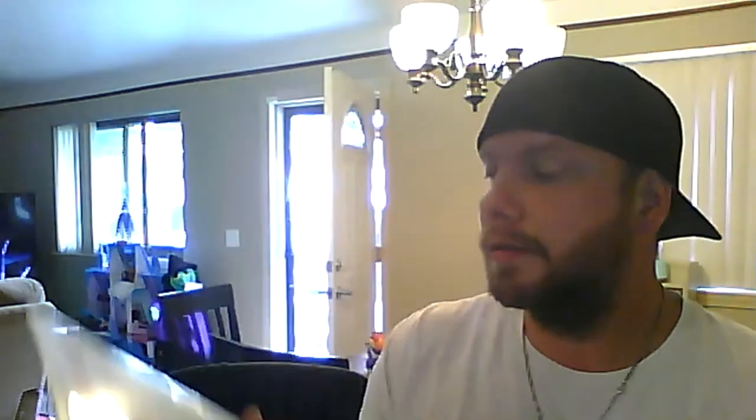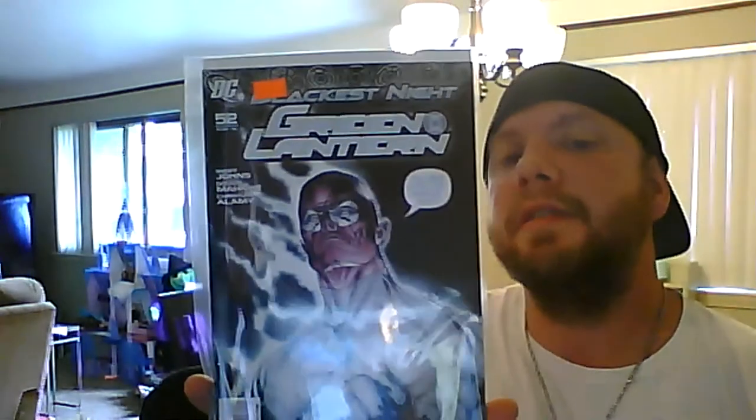Venom number 1: 10 bucks. Amazing Spider-Man 648 — I think this is first Big Time — 10 bucks. Marvel Presents 158 — 20 bucks, first team-up. Detective Comics 871 — 40 bucks, really good one. Green Lantern 52: 10 bucks. Brave and the Bold 33: 35 bucks — one of my favorite covers. Satana number 1 from 2010: 20 bucks.